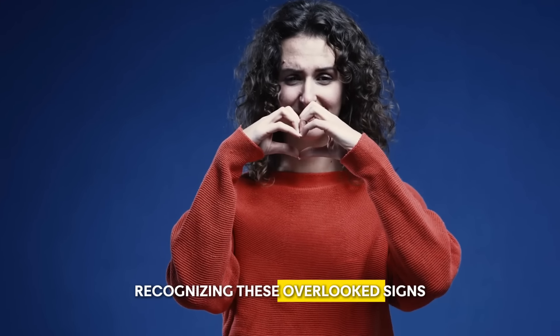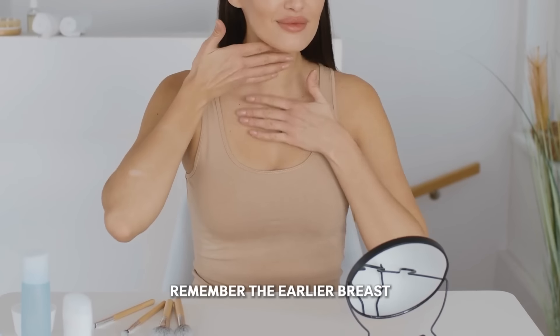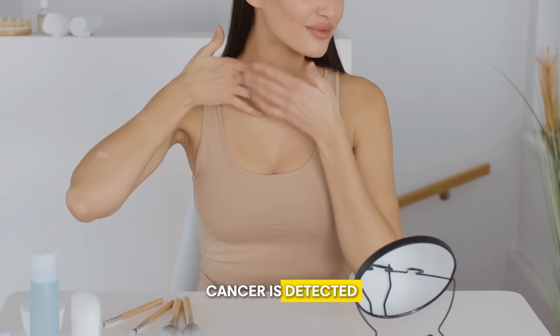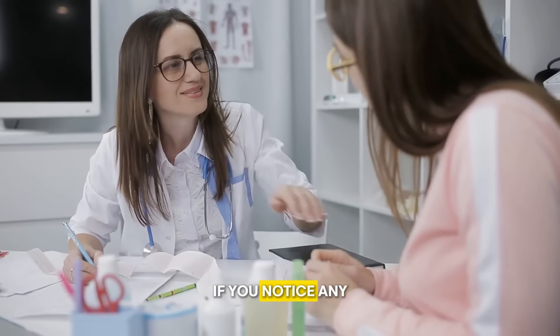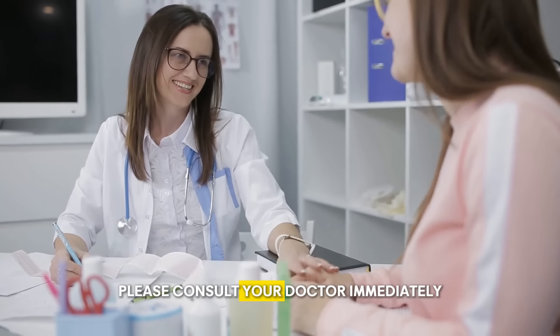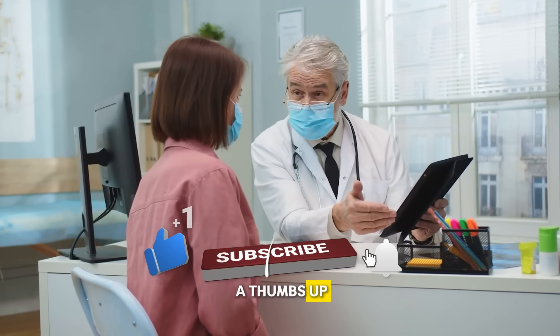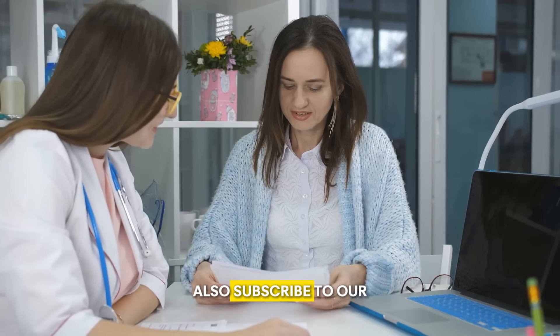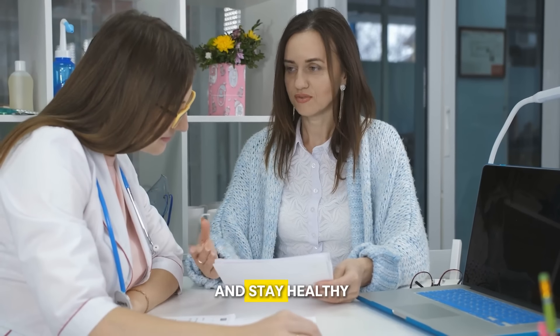Recognizing these overlooked signs of breast cancer could save your life or the life of someone you love. Remember, the earlier breast cancer is detected, the better the chances of successful treatment. If you notice any of these signs, please consult your doctor immediately. If you enjoyed this video, please give it a thumbs up, share it with your friends, and subscribe to our channel to see more videos. Until then, stay hydrated and stay healthy.